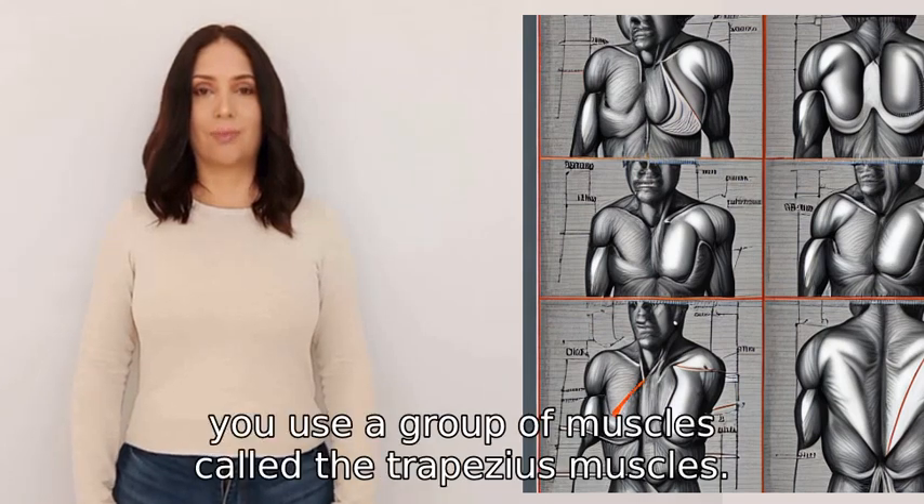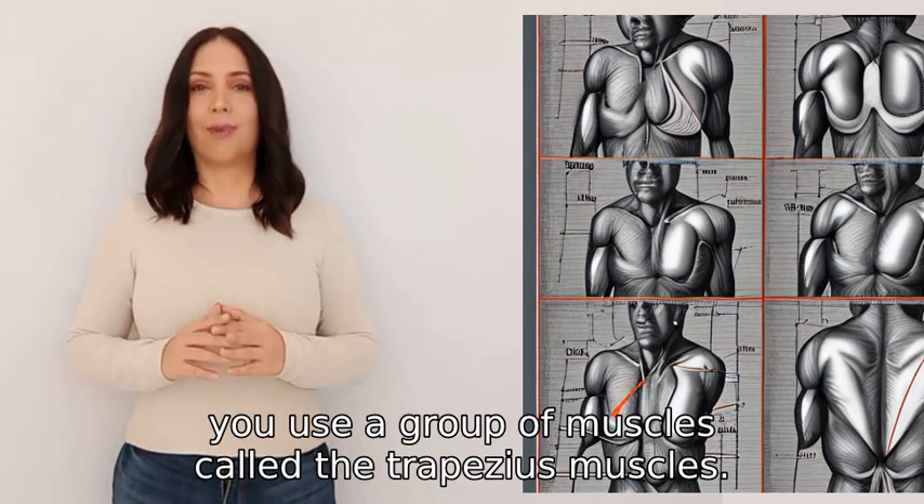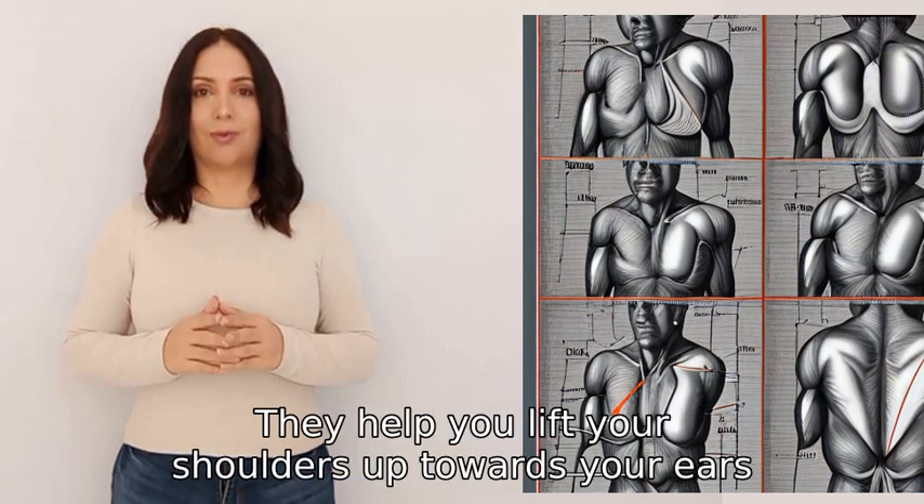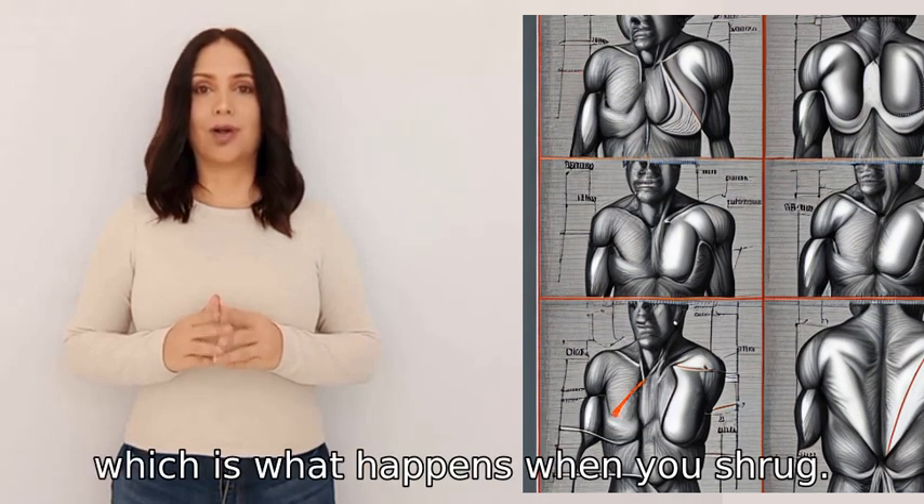When you shrug, you use a group of muscles called the trapezius muscles. These muscles are located in your upper back and neck area. They help you lift your shoulders up towards your ears, which is what happens when you shrug.